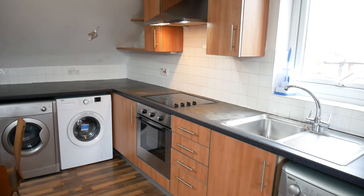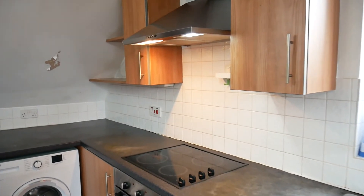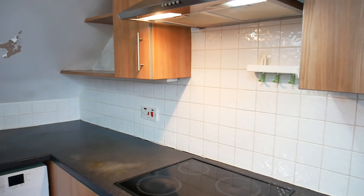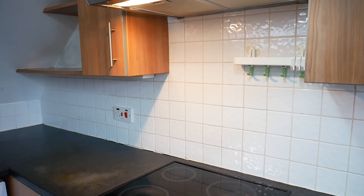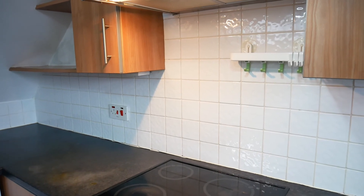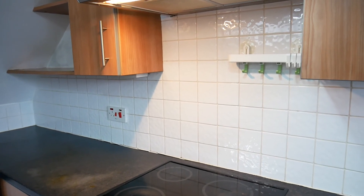If you're interested in this property you'll need to contact Sanderson James on 0161 231 9696. Thank you for watching.